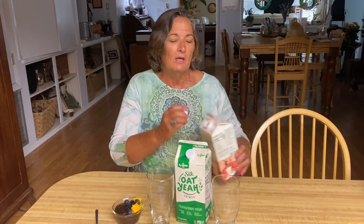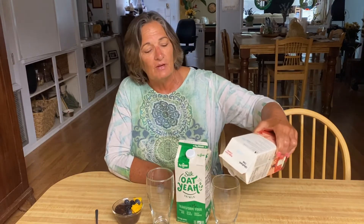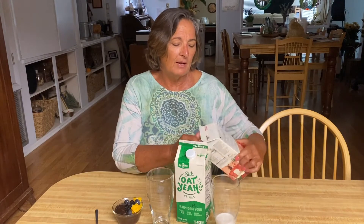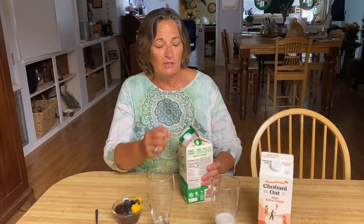I buy the extra creamy because I like to use one milk for everything — I can use it in my coffee as a creamer and I like a little bit of natural sugar. But I'd like to know where it comes from, so Chobani, you need to let us know where you're getting that sugar.